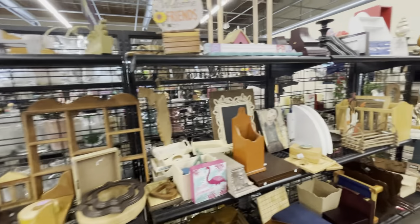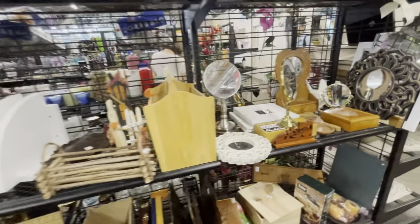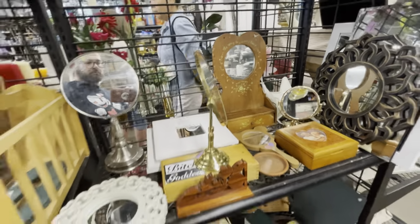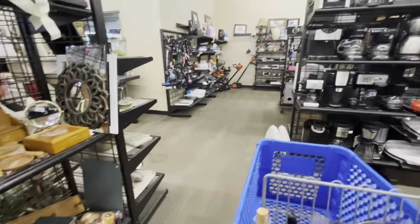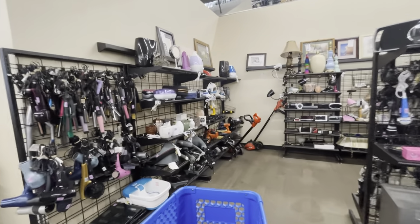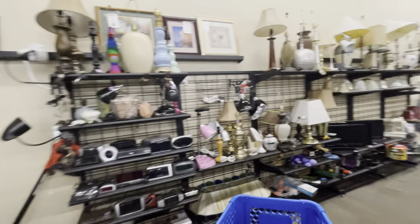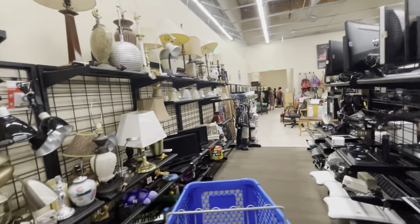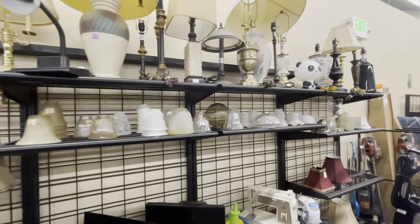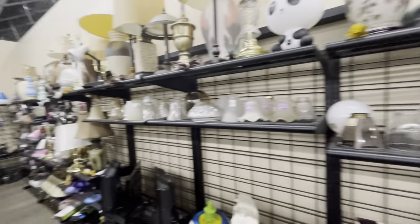Not seeing anything. Oh, I was really hoping for a mid-century shelf today. This mirror is cool but it's seen better days — I'm gonna pass on that. Going to swing by these lamps and then head up front because I got the text — it's time to go get Sarah. Thanks so much for thrifting with me guys, I'll be back with another video soon. Please like and subscribe — until then, peace out!